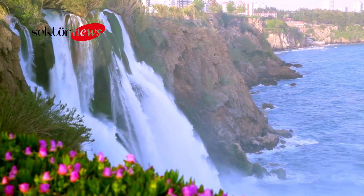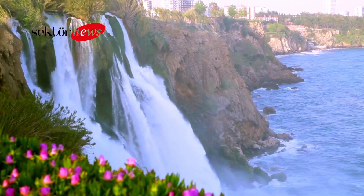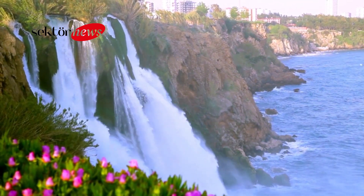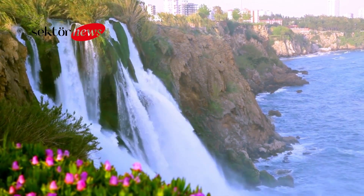Welcome to Sektor News Travel Channel. Duden Waterfall is a natural wonder located in the city of Antalya, Turkey. The waterfall is formed by the Duden River, which flows from the Taurus Mountains to the Mediterranean Sea.